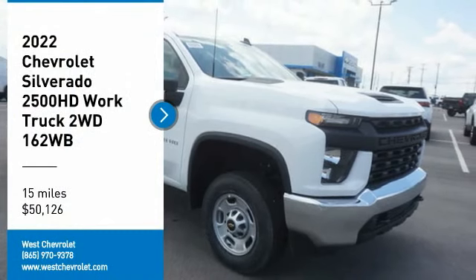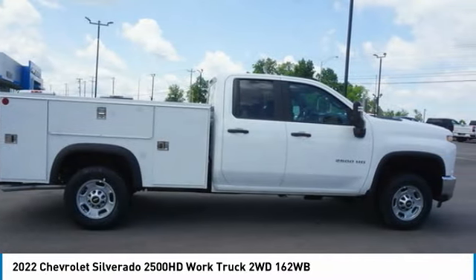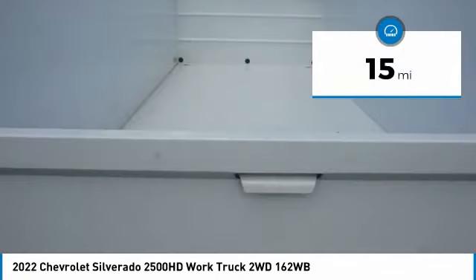Make a great choice today with the 2022 Silverado 2500 HD. This pickup truck pulls unlike any other and is priced below $55,000. This vehicle has less than 100 miles.